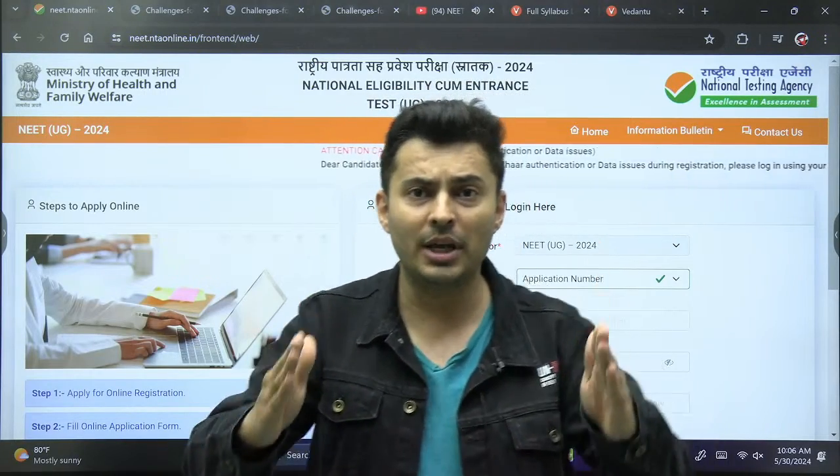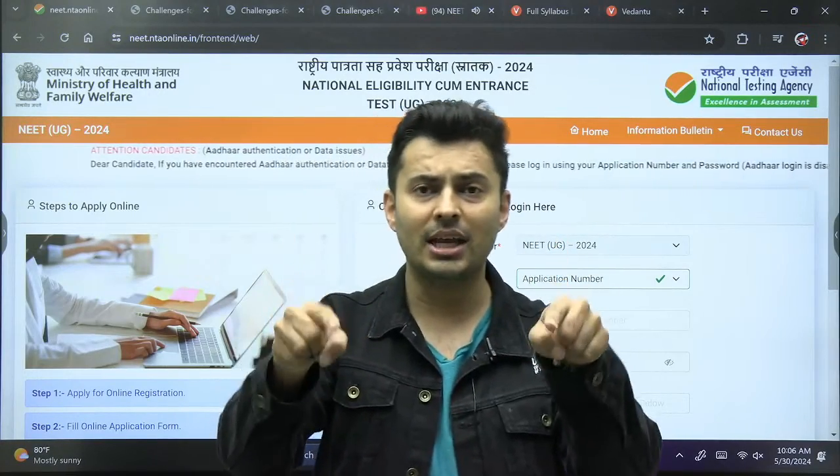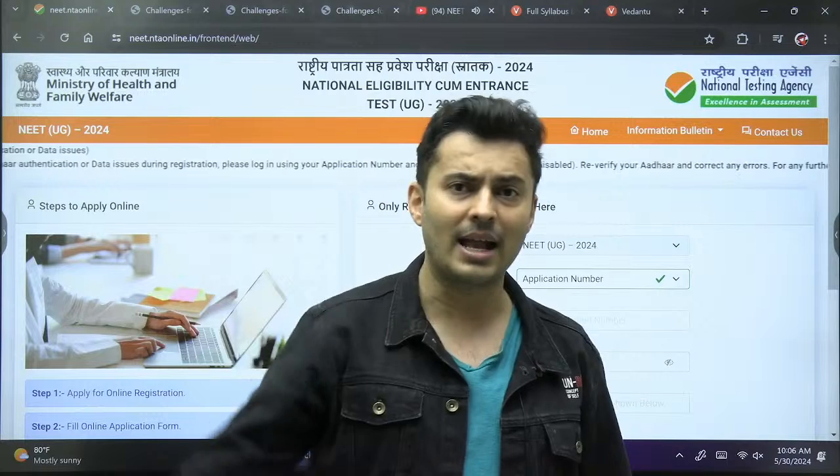That was the official notification from your captain, Shriya Sir, going live on the Vedantu NEET English channel. Quickly smash the like button and subscribe. Any doubts — put them in the comments, I read all your comments. Bye bye, Captain Shriya signing off — hasta la vista!